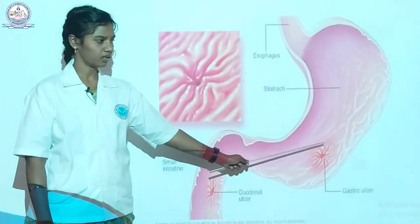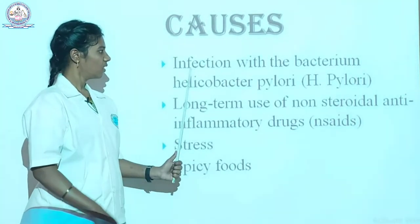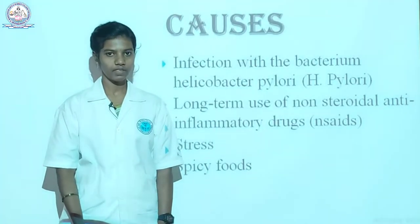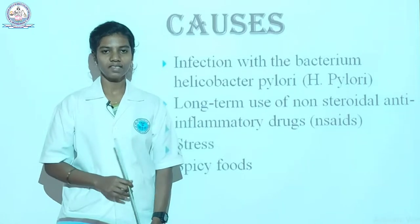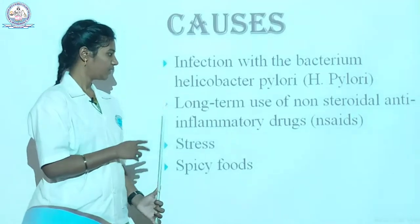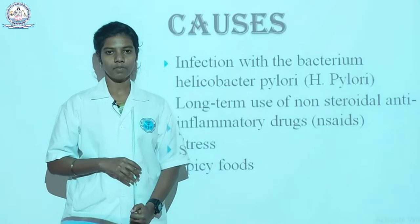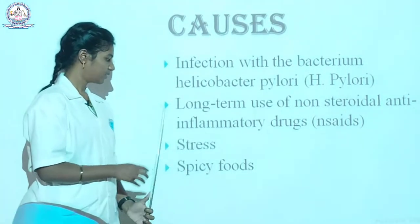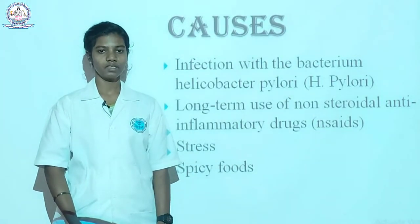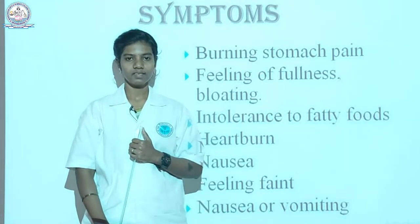Let's see about what are the causes. First is infection with the bacterium H. pylori. If we have direct contact with a person affected by this bacteria, it is easily transmitted through saliva. The next reason is long-term use of non-steroidal anti-inflammatory drugs, which release acid that is not good for our stomach. The next is stress and spicy foods, which also cause peptic ulcer.